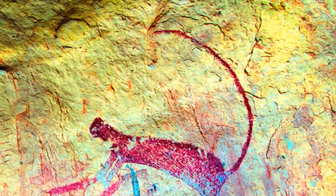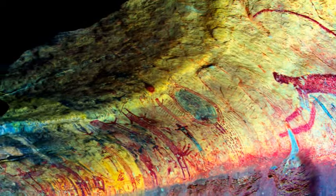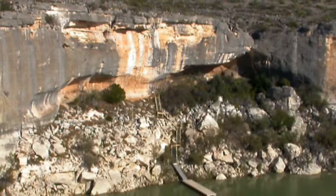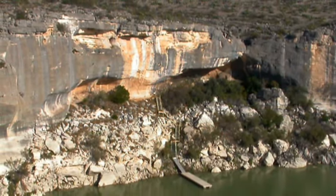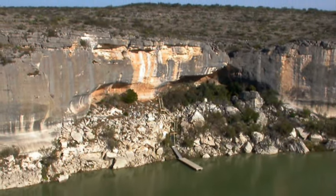It can help scholars and preservationists to find what meaning the pictographs held for their ancient creators, and to prevent future damage. Most importantly, the project demonstrates a specific method for the documentation and preservation of other historical sites around the world.